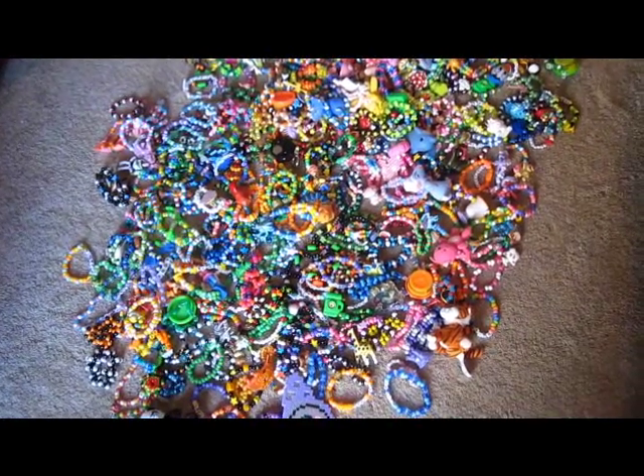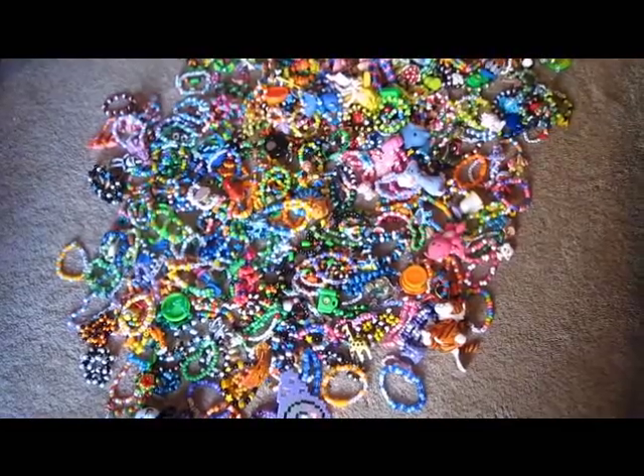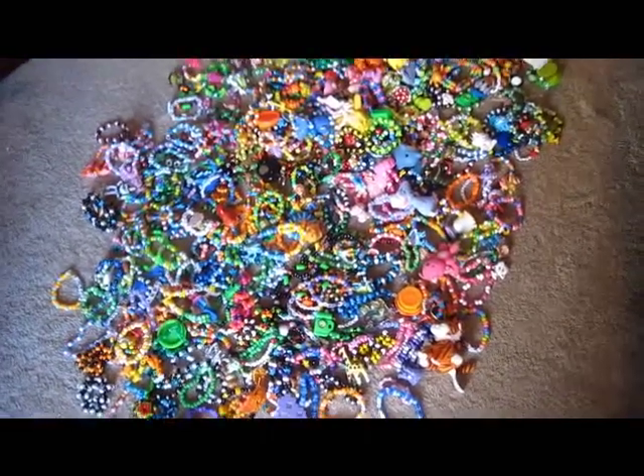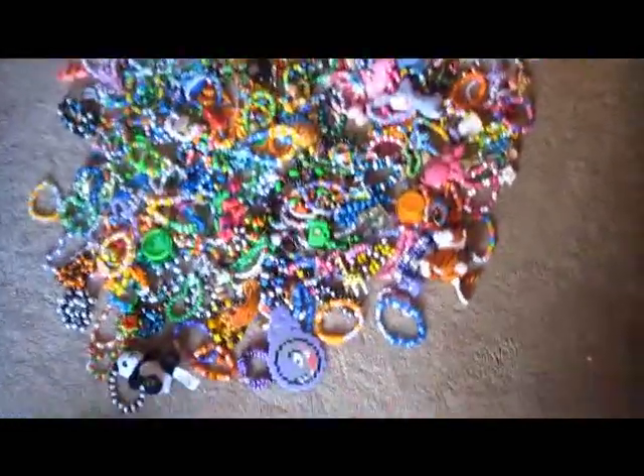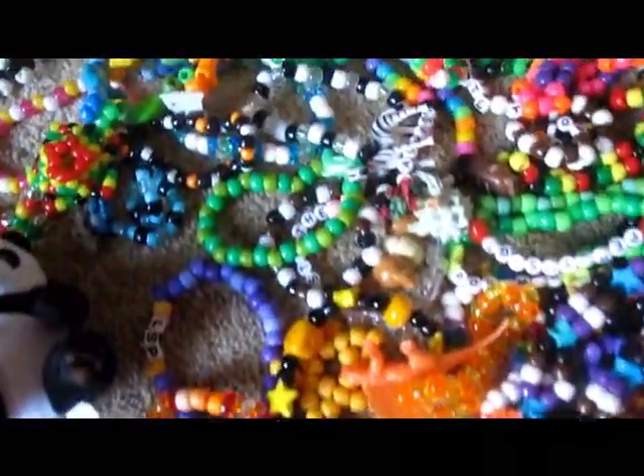I'm going to be doing a kandi tour today and I thought I'd do this in sections. This is all of my singles and doubles — I tried to kind of lay them out.